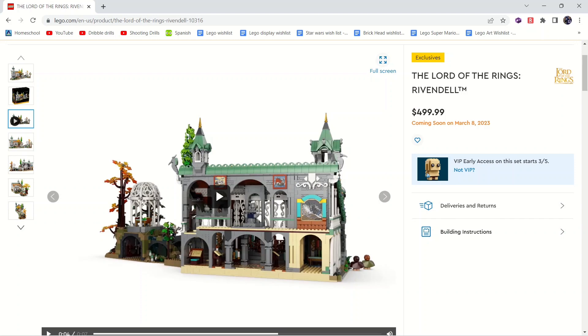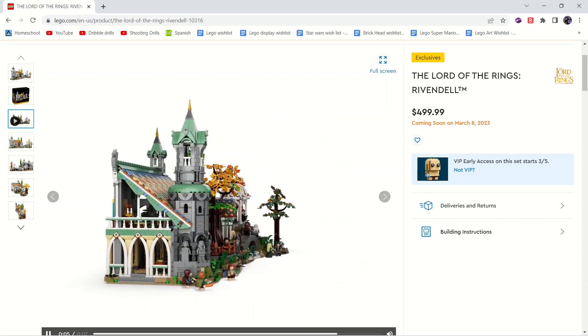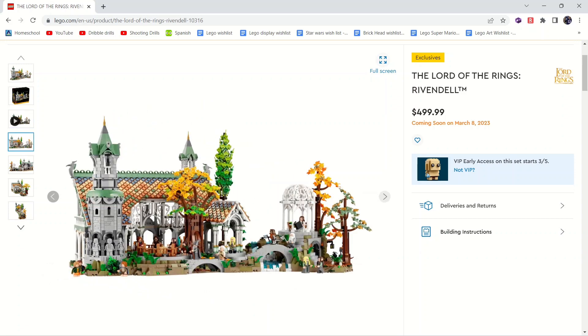The interior doesn't look amazing but that's not what I'm buying it for. I could definitely see people buying two of these and making a huge Rivendell — I think it's already massive, but I can totally see people modularizing two sets. There is also a good minifigure selection which we will get to. Another nice view there of the front — I love the tile work they use on that roof.